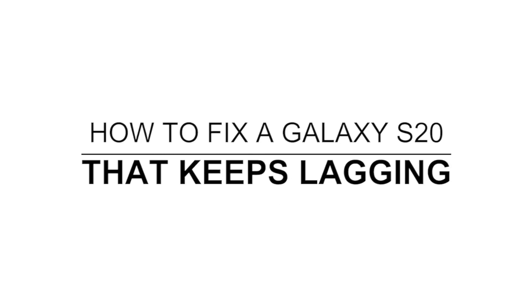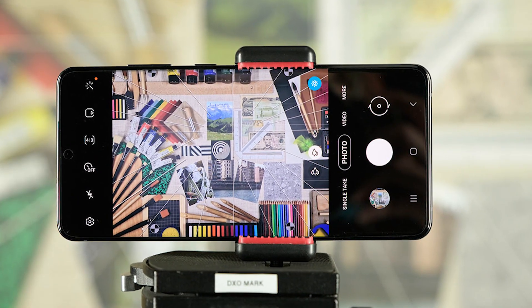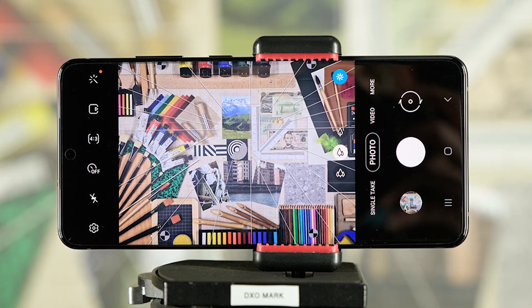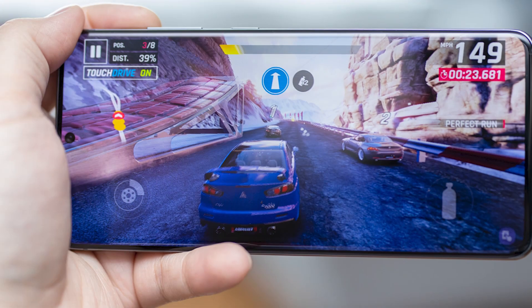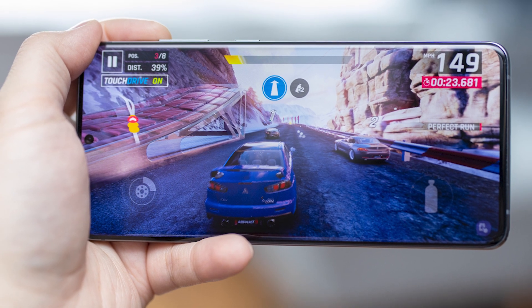In this video, we will show you what to do if your Galaxy S20 started to keep lagging after the Android 11 update. Performance issues are not really that serious. In fact, you may be able to fix them by doing one or a couple of procedures. If you're one of the users who have encountered such a problem after the update, then here's what you should do.